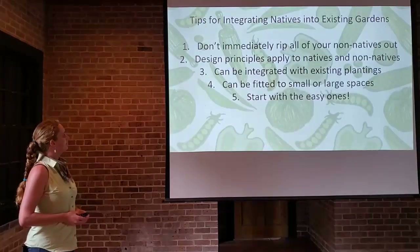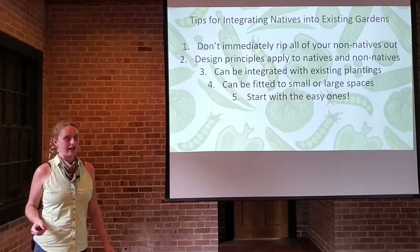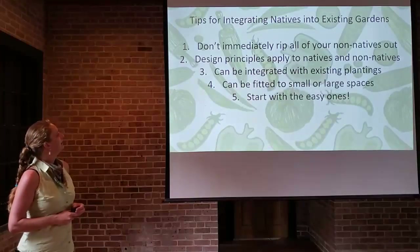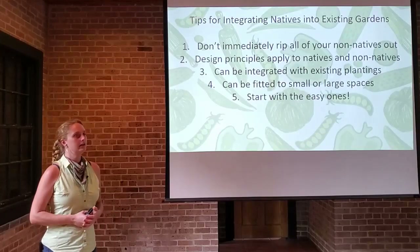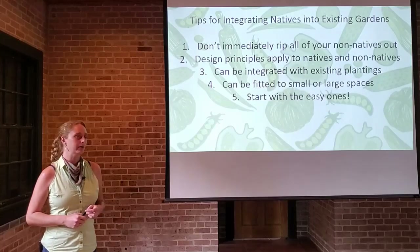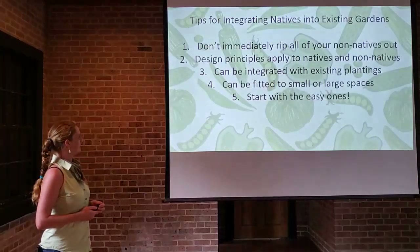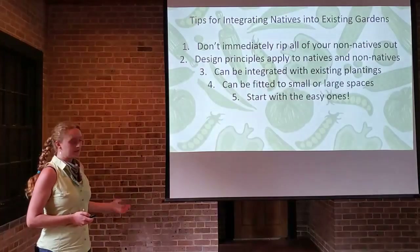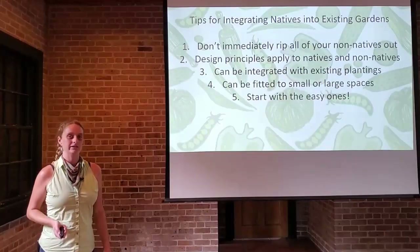Some tips for integrating natives into your existing gardens: don't immediately rush out with a shovel and loppers to pull everything non-native out of your yard — people do this and usually regret it. Any design or landscape principles that apply to your existing landscape can be applied to natives. Whether it's a cottage garden or a formal garden, you can pull that off with native species. They can be integrated with existing plantings, fitted into small or large spaces, and you can even get some natives going in container gardens. Start with the easy ones — that will encourage you to get into them a little bit more.